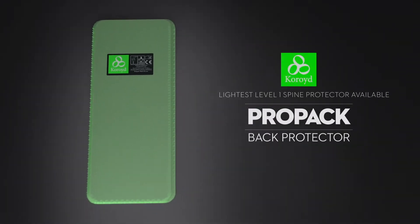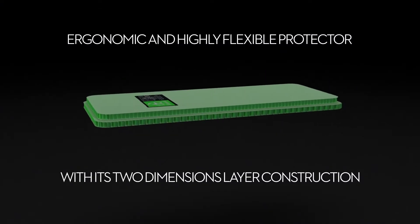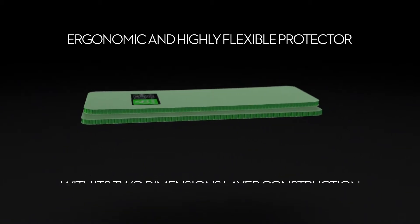The Shorty integrates the flexible choroid pro-pack back protection. Everything has been thought out to maximize safety.